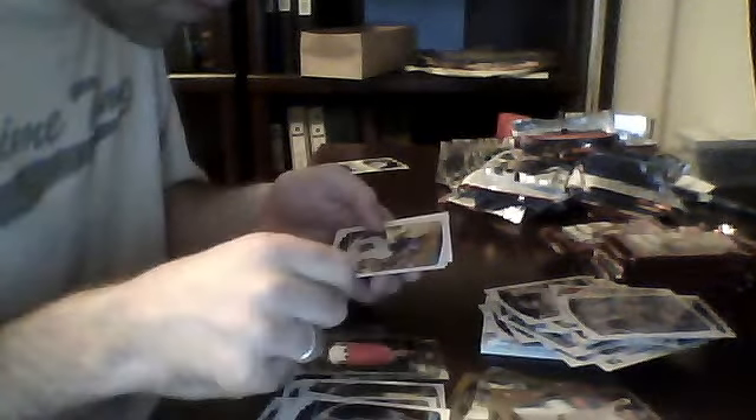Pretty shiny in this one. Ike Davis gold. Looks like some sort of ice card — Erickson Lenora — probably one of those four-per-box cards I'm guessing.